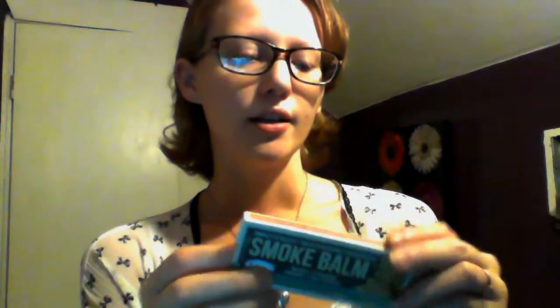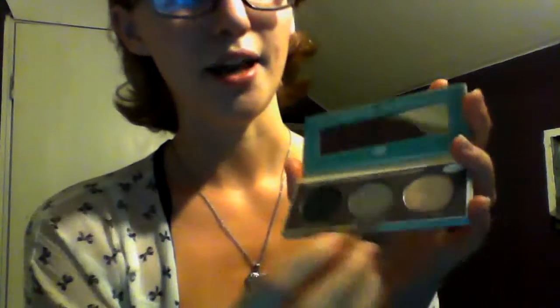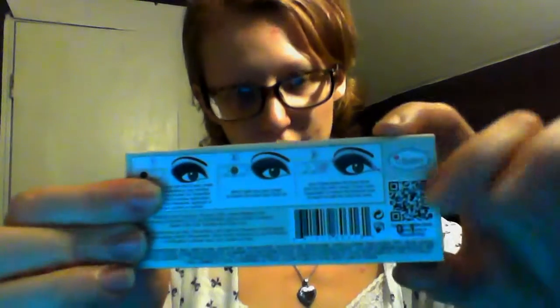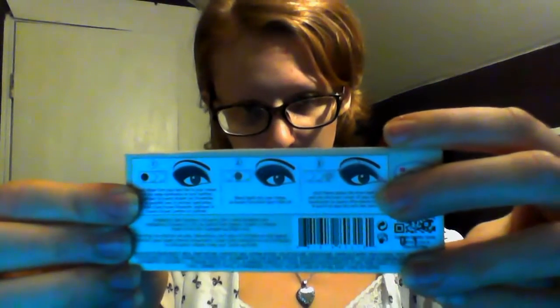It's called the Smoke Bomb and they have two different ones. This one has a black, a neutral, and a light color — they're called Blaze, Spark, and Flame. The other palette had a very dark green and very similar colors, but it was more of a green while this one's black. I didn't know if anyone else had heard about this brand before or if it's new or has been out for a while. It's for a smoky eye look.